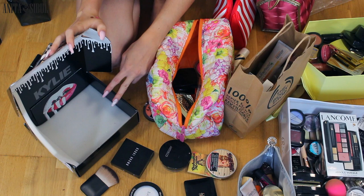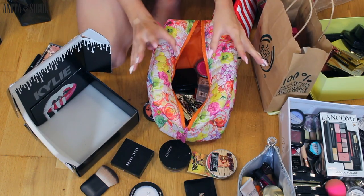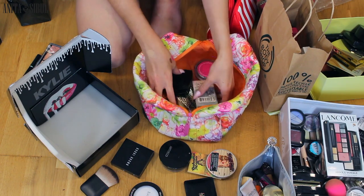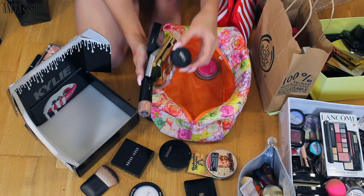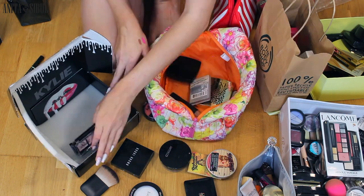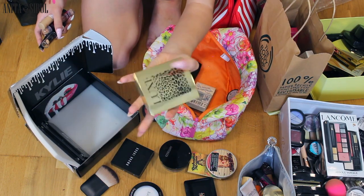In this box I'm going to put the concealers and powders. Oh my god, we have so much work to do. In here I have all the powders and the concealer, and one powder that is obviously trash. Look at this packaging — I love it.